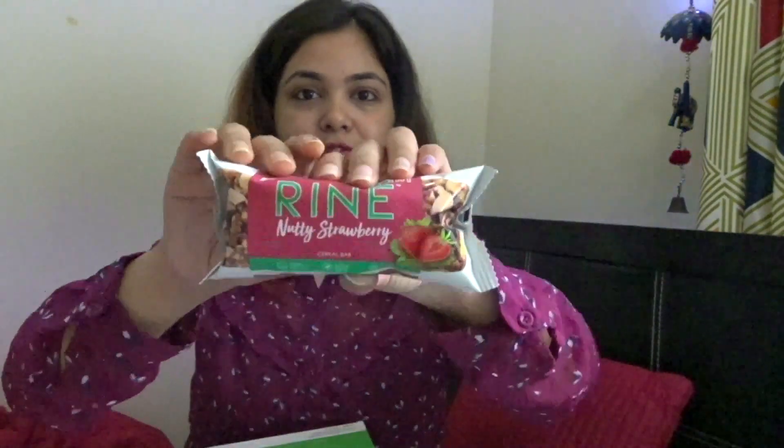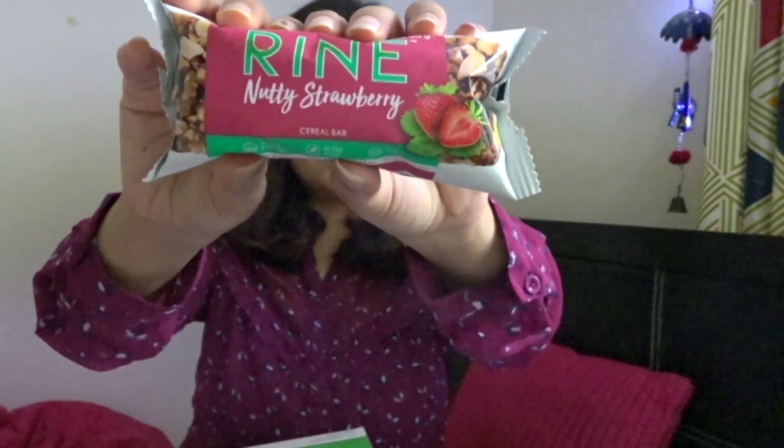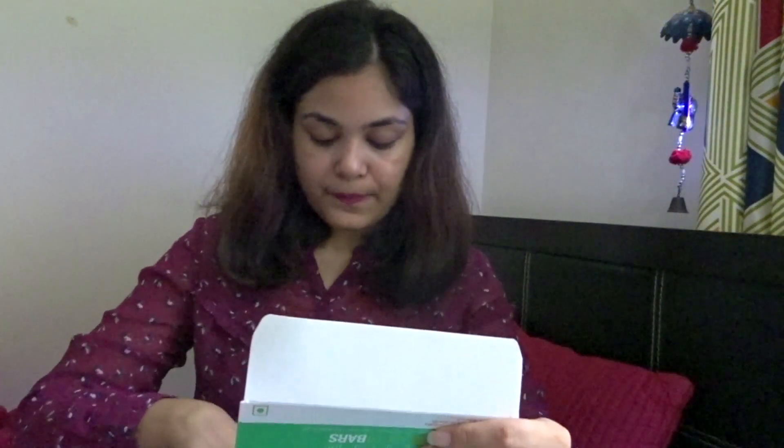Moving on to the second one — Nutty Strawberry. It's 100% natural, gluten free, GMO free, with no artificial sugar. It consists of cereal and is also priced at 60 rupees.